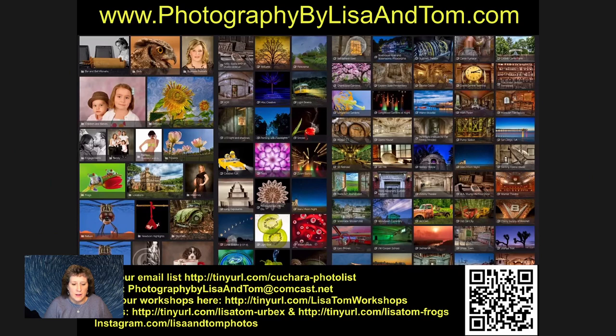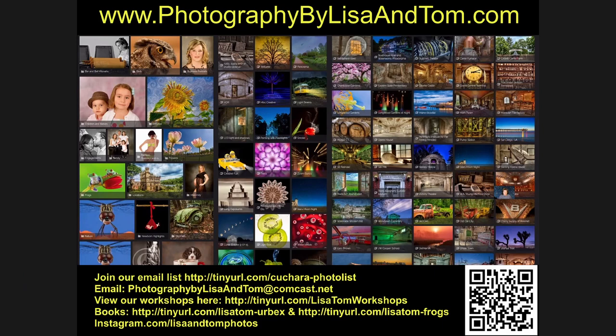So Lisa, what do you have for us today? Thank you, Chris, for having me. All of the images you'll see tonight are images both my husband and I have taken. I met Tom in a camera club, so we're lucky enough to share this passion together. We have a wide variety of interests — we love animals, macro work, abandoned locations. Probably the only thing we don't do is storms: hurricanes, tornadoes — none of that.